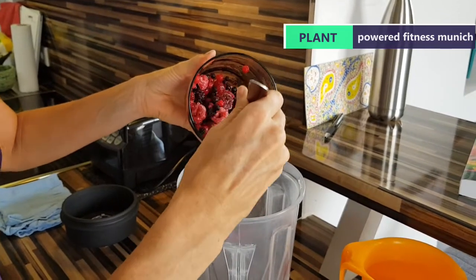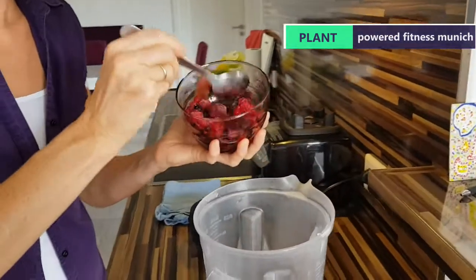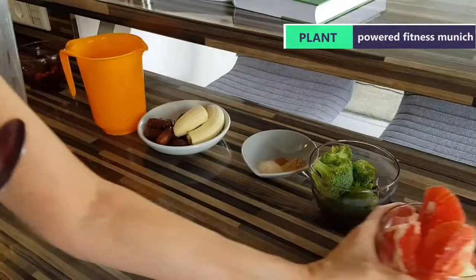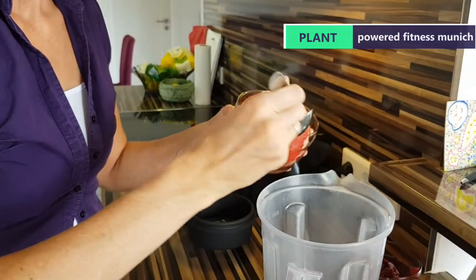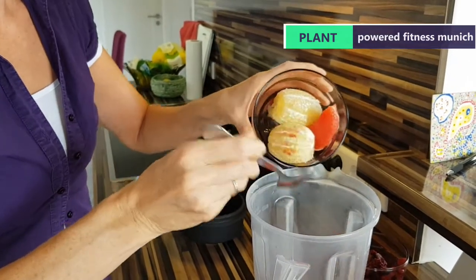Adding a lot of berries — raspberries, strawberries, blackberries. Any kind of berries — blueberries obviously very high in antioxidants, they're very good, but the other ones are good too.